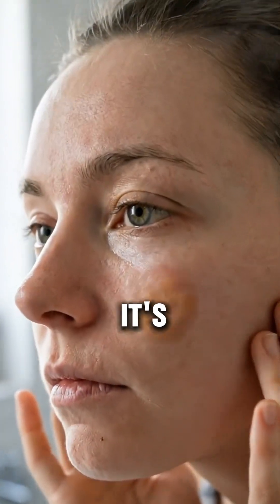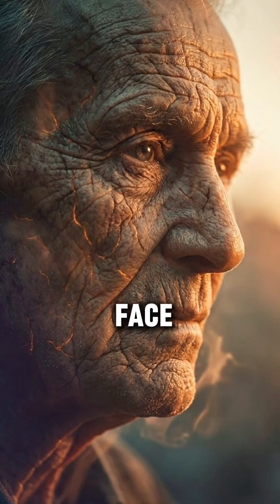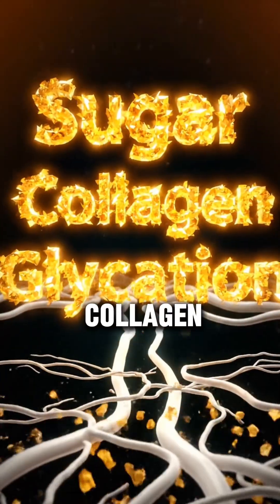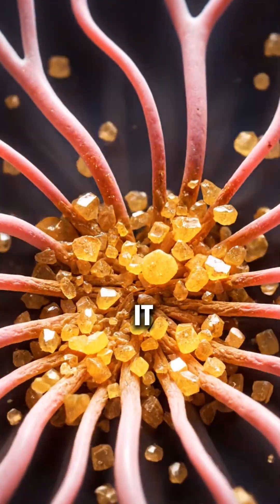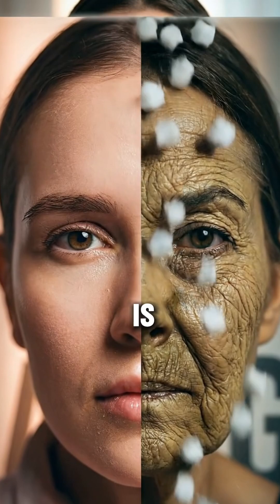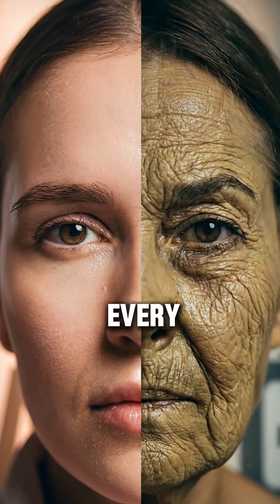Your face isn't aging — it's cooking. Those aren't just wrinkles. Your face is literally cooking from inside. Sugar plus collagen equals glycation. Sugar binds to your collagen and turns it stiff and brittle. That's glycation. This is not age. This is damage you feed every day.